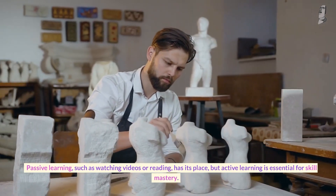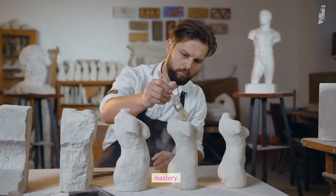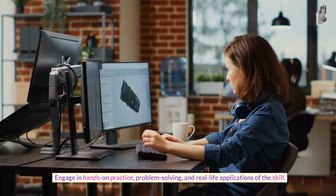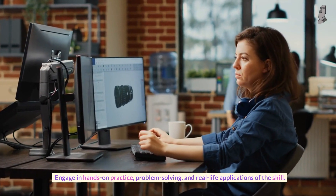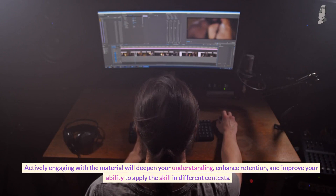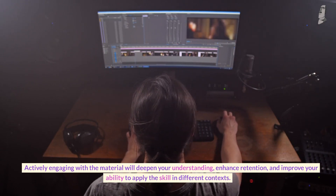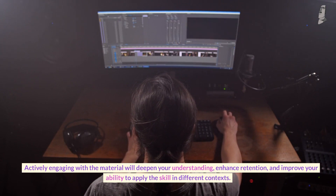Number seven: emphasize active learning. Passive learning such as watching videos or reading has its place, but active learning is essential for skill mastery. Engage in hands-on practice, problem solving, and real-life applications of the skill. Actively engaging with the material will deepen your understanding, enhance retention, and improve your ability to apply the skill in different contexts.